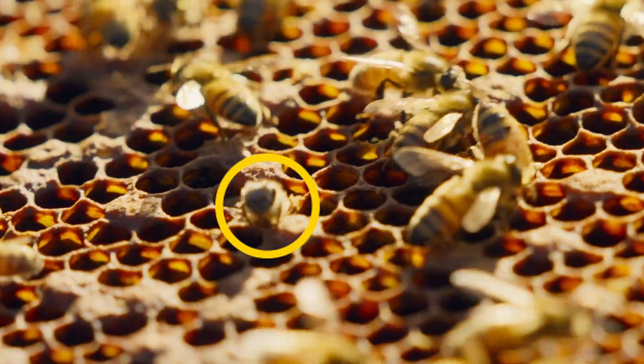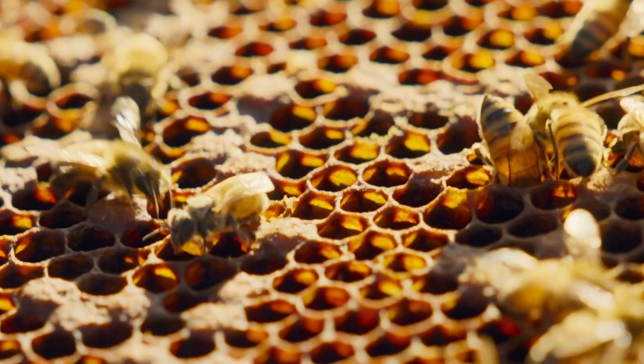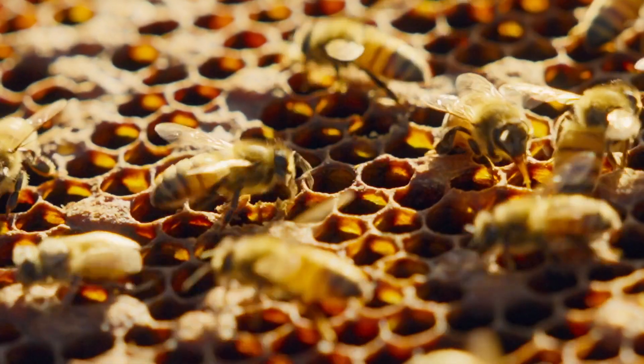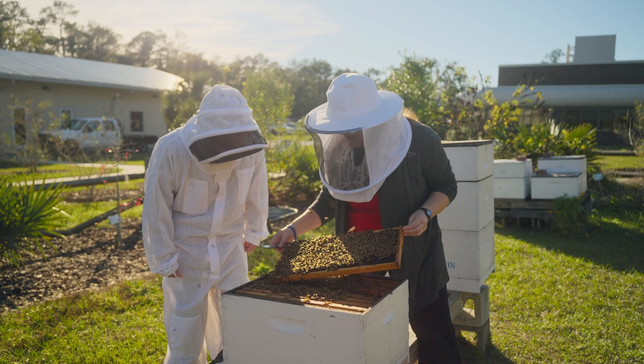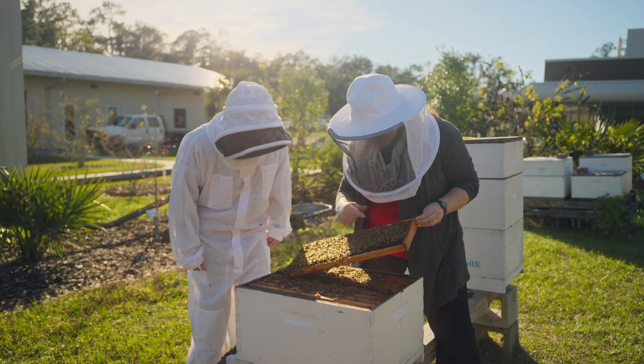Did you know that honeybees have chewing lapping mouth parts? I did not know that. So they chew their way out of their wax cell in order to go out and fulfill their duties, which could include scouting for food resources, bringing back nectar, bringing back pollen. If you look through here, you can even see some of the cells have honey.